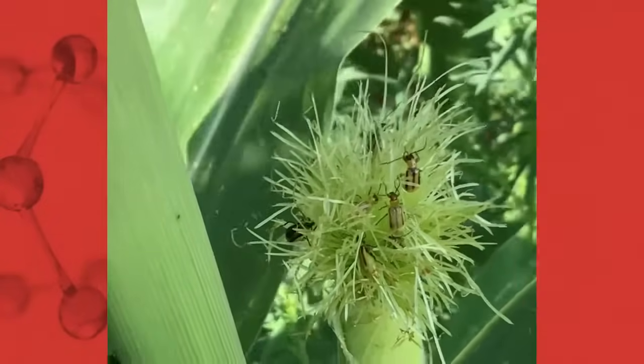One is genetics, using BT-treated corn that has a BT trait against corn rootworm larvae. Also using soil insecticides. And then also we have adult sprays — going after the adult corn rootworm adults and trying to knock back those adults so they don't lay eggs for the next year.